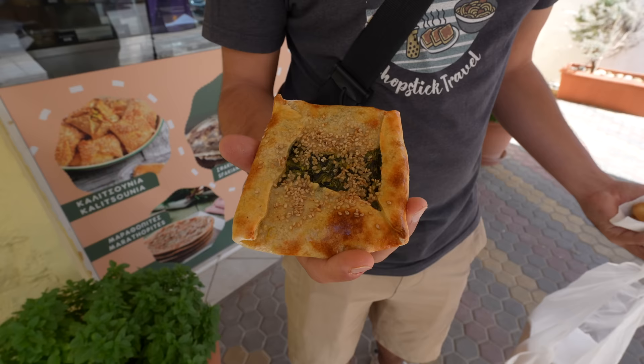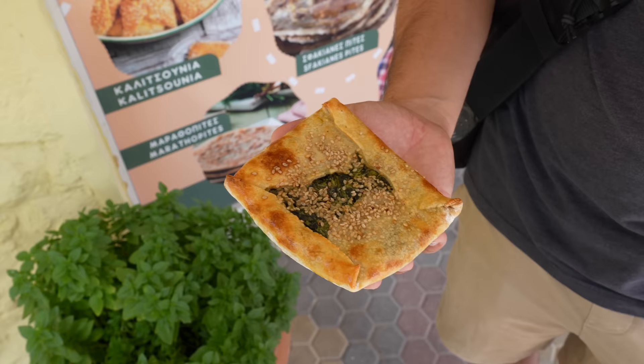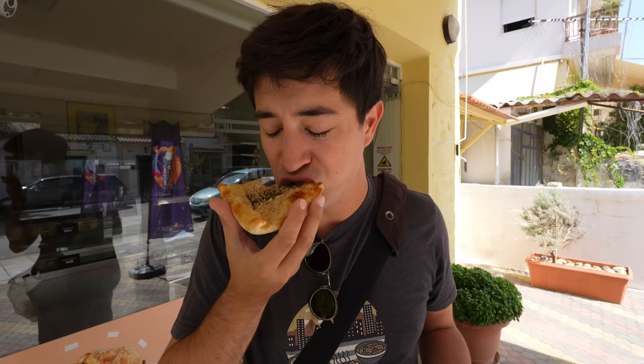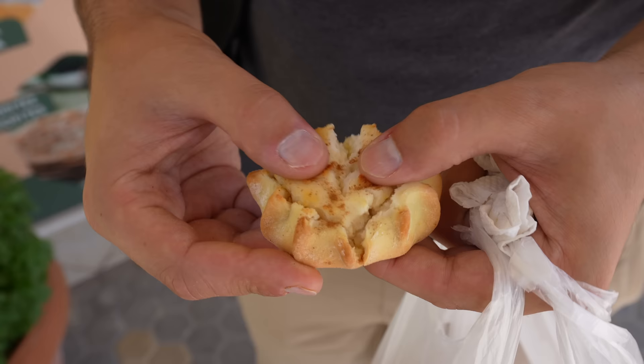Next up the spinach pie — she also called it Kalitsunia, so they may share the same name but are completely different looking. It's got spinach and tons of sesame seeds. There's a little bit of garlic in there too — it reminds me of spanakopita, another type of Greek pie. The spinach version is also very good, but I really love the sweet cheese version. She was telling us it's no sugar, just honey — all natural organic ingredients.